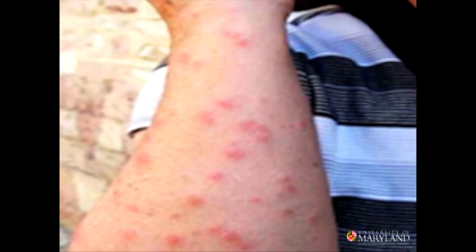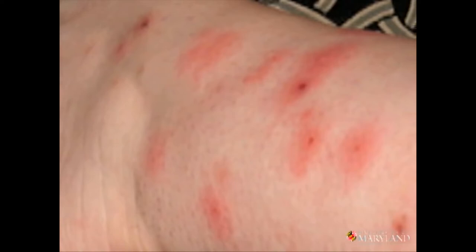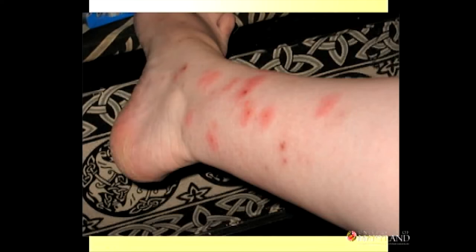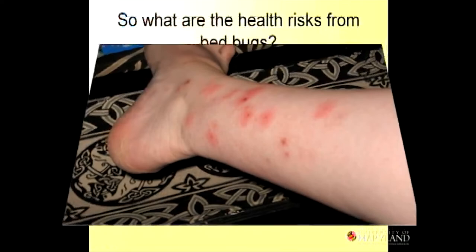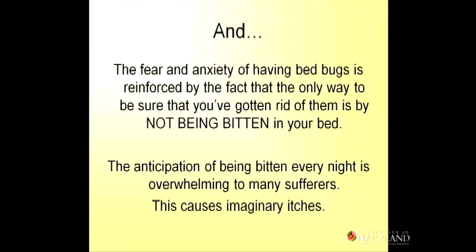There is a link between bed bugs and asthma, although that needs to be explored more. There could be pesticide overexposure, usually because people try to self-treat — buying restricted-use pesticides on the internet and spraying their own homes with products like Demand or Suspend. Mostly, though, anxiety, fatigue, mental health issues, and financial strain are the biggest health risks. People don't feel they can sleep in their bed or through the night. The fear and anxiety of having bed bugs is reinforced by the fact that the only way to know you've gotten rid of them is to not be bitten — it's the anticipation of being bitten that people often can't get past.